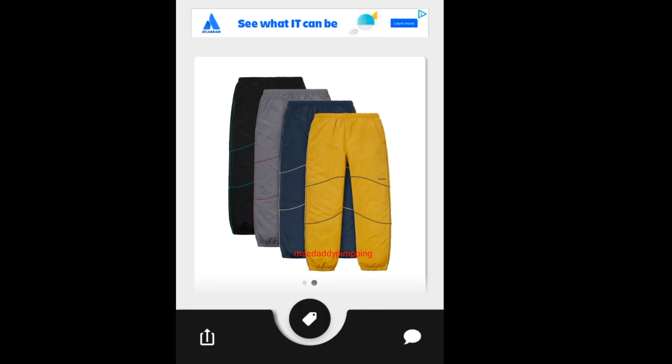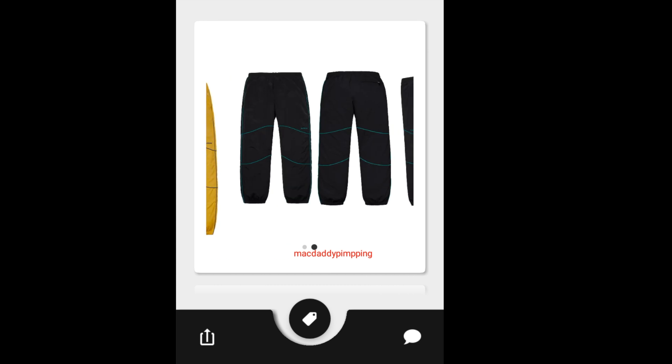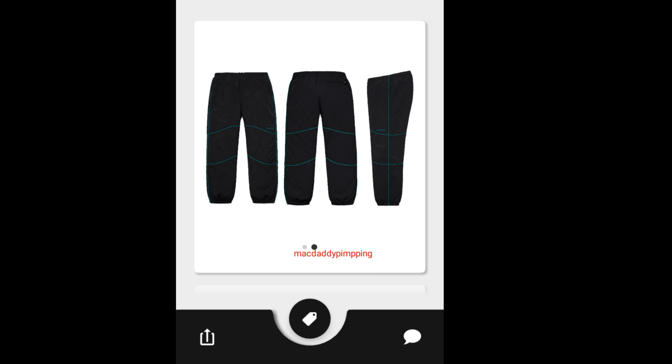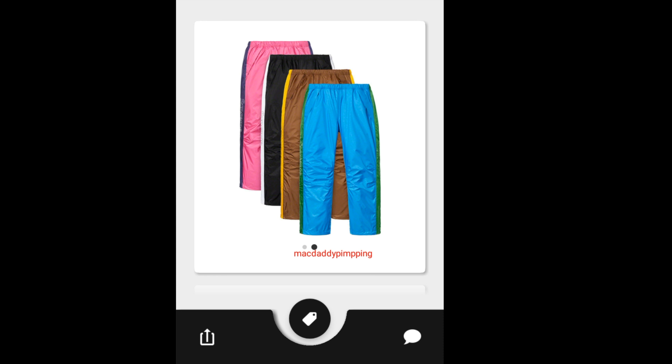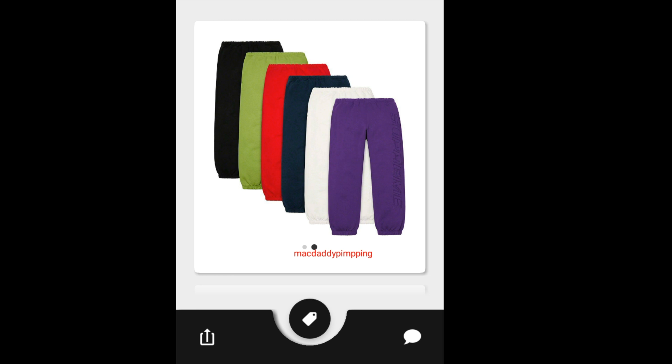This is the Supreme Piping Track Pants — going to retail for $128, and you've got four colors to choose from to match up with the jacket. Then you have this Supreme Tape Tip Seam Pants, going to retail for around $218.